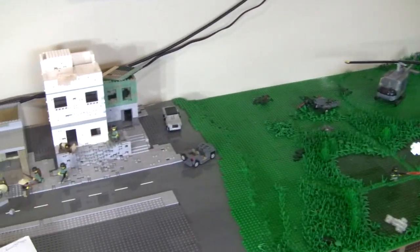Welcome back to another episode of Building Vietnam in Lego. Let's just jump right into it.